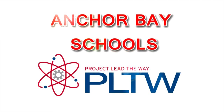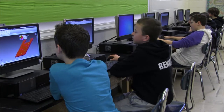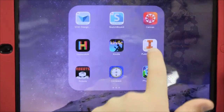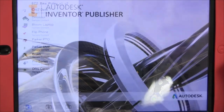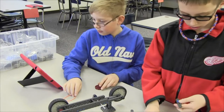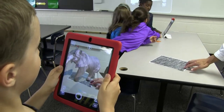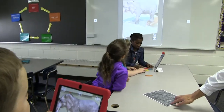In Anchor Bay School District, we have implemented Project Lead the Way at the elementary and middle school levels. Project Lead the Way isn't just an ordinary STEM program — it's the nation's leading provider of K-12 science, technology, engineering, and math. We're introducing students to cutting-edge curriculum and preparing them for next-generation learning.